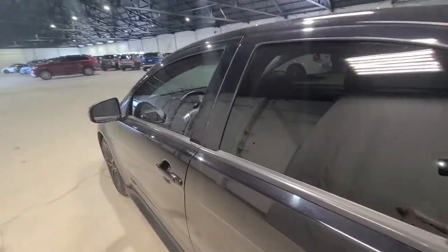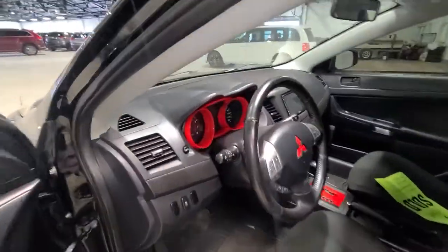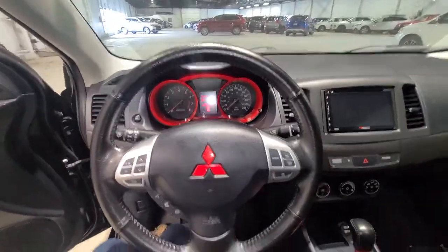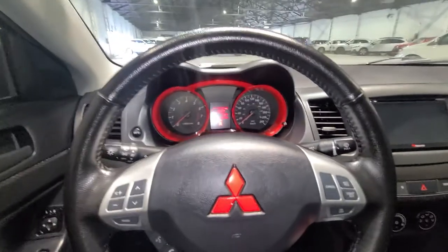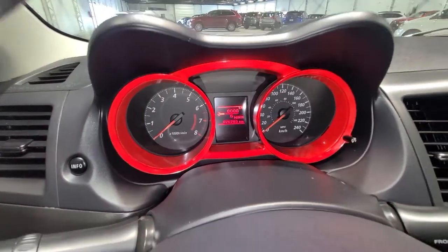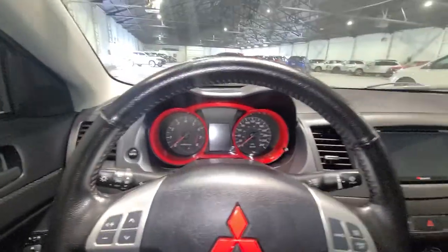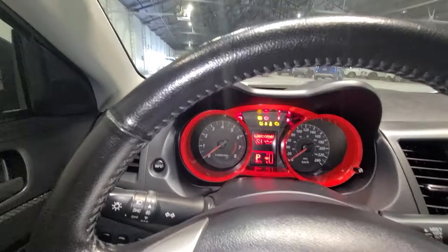Now we're going to take a look at the front for all the amazing features — just wait until you see it. Bam, look at that! How awesome is that? You have the nice red accents — look at that! This is again from our previous owner. She made it look amazing — lady driven, guys. You already know: 76,000 kilometers and barely been driven. You have so much warranty and so much life left with this vehicle.